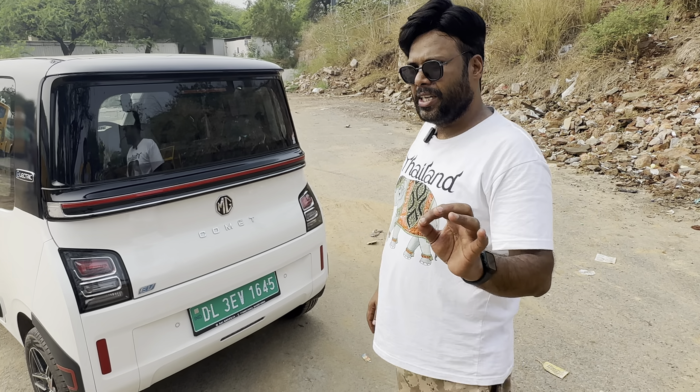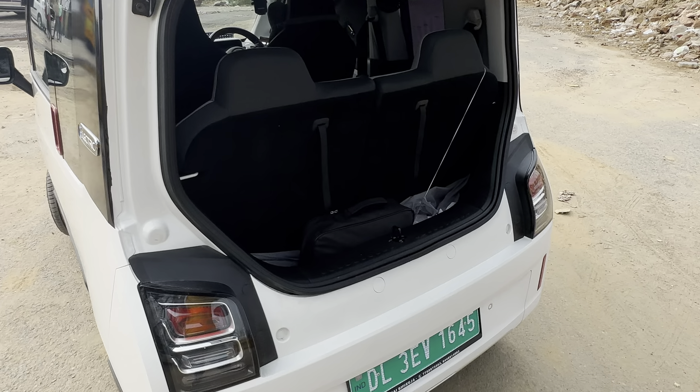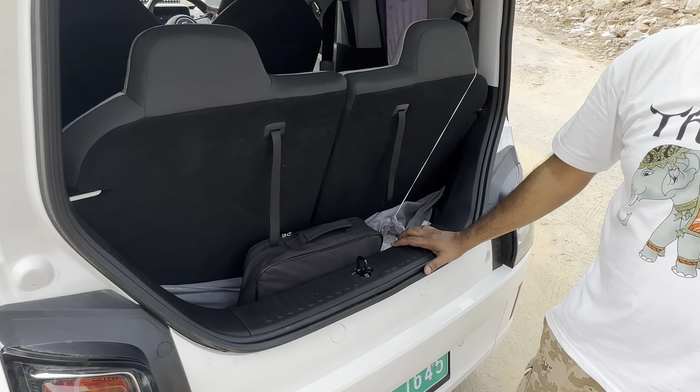Now let's talk about the charger. The charger is so compact. Let me take you to this area — I have opened the boot so I can show you the boot space.